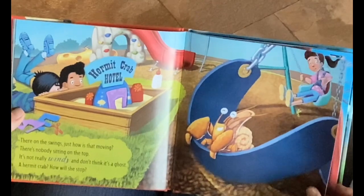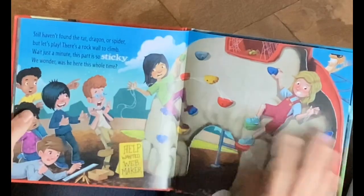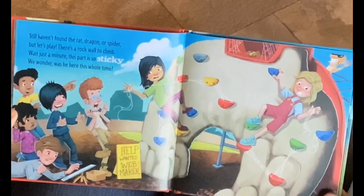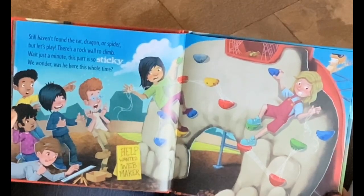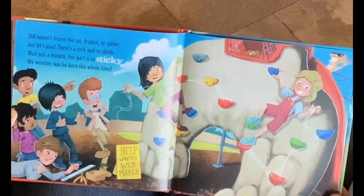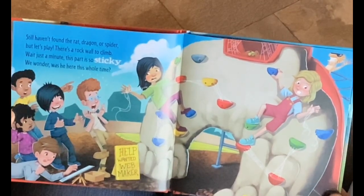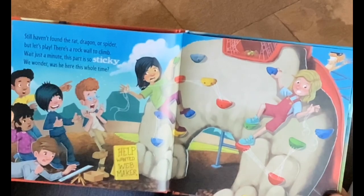Stop. Still haven't found the rat, dragon, or spider, but let's play. There's a rock wall to climb. Just wait a minute. This part is so sticky. We wonder, was he here the whole time?